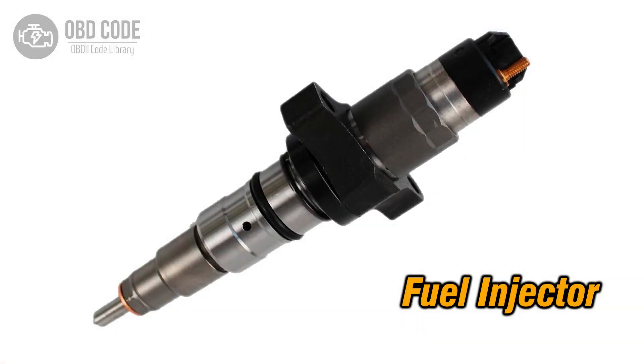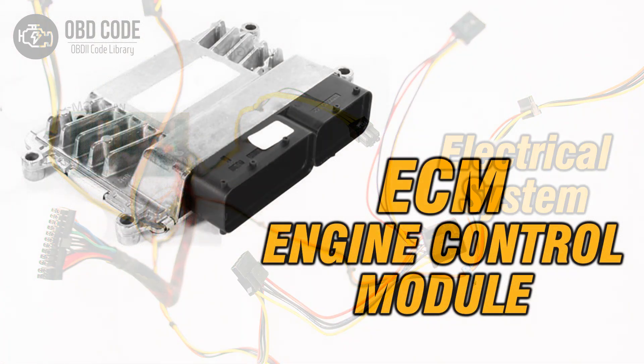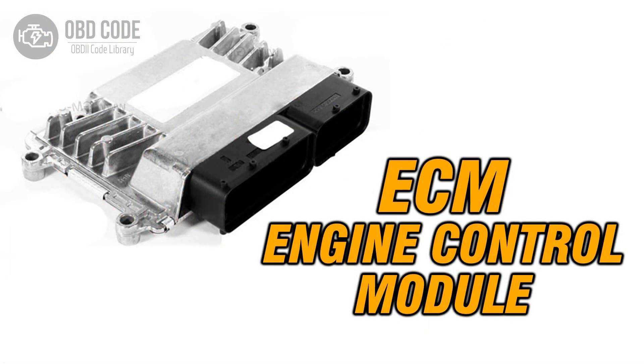Code Solutions P0207: 1. Inspect and replace the fuel injector for cylinder 7 if it is malfunctioning or faulty. 2. Check and repair any open or shorted wiring in the fuel injector circuit for cylinder 7. 3. If ECM issues are suspected, consult a qualified technician for diagnosis and potential reprogramming or replacement.